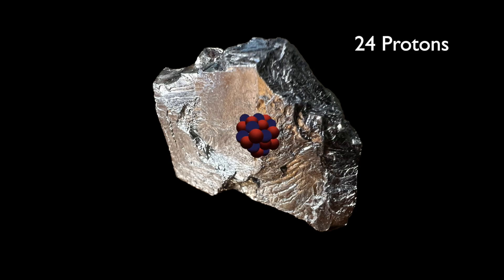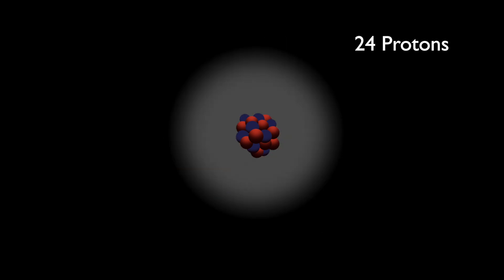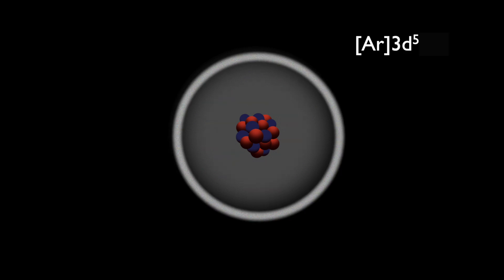The chromium atom always has 24 protons in its nucleus. It can have different numbers of neutrons, but over 80% of naturally occurring chromium atoms have 28 neutrons. The innermost five electron shells contain 18 electrons, arranged as those of the noble gas argon. Chromium has six additional electrons, five in the 3d shell and one in the 4s shell.